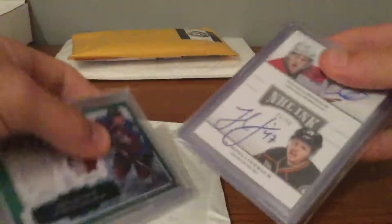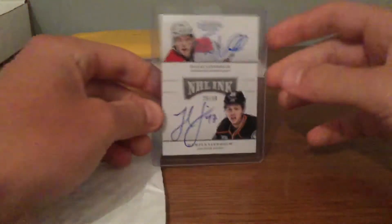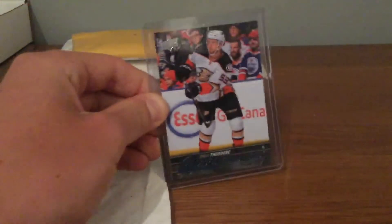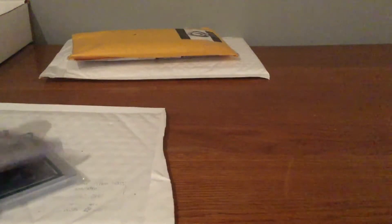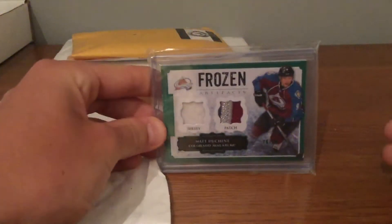So here's the first one. This is from a trade on Instagram. Let me open it up. First is a nice PC card — my Hampus Lindholm PC, a dual auto of him and Elias Lindholm, numbered to 50. Next is this Shade Theodore Young Guns — that's pretty nice. And this one's already been traded, but a nice card. Last PC card, Morgan Riley dual jersey auto. And last PC card, Matt Duchesne patched jersey, numbered to 36.